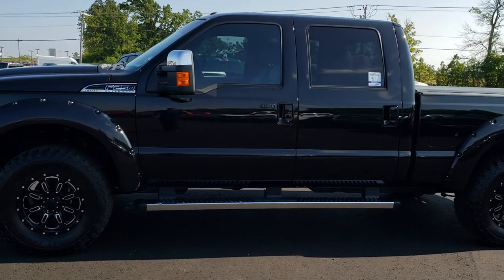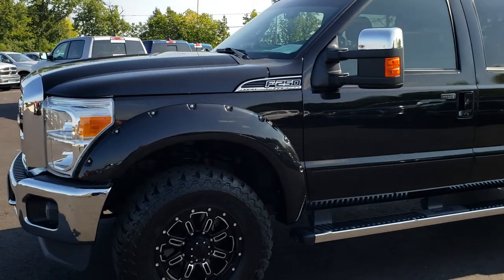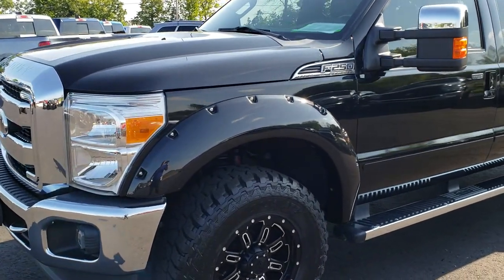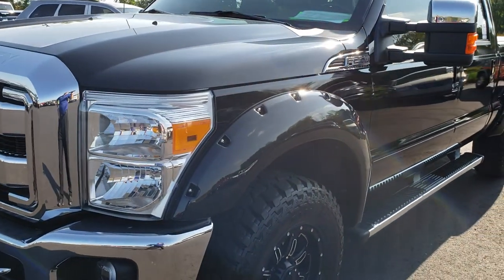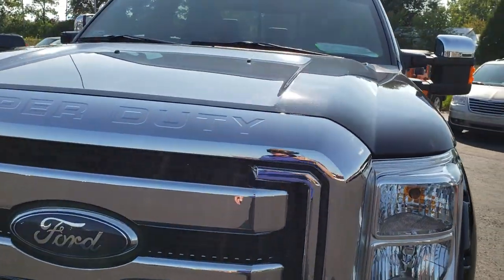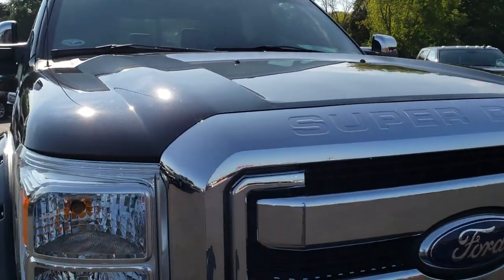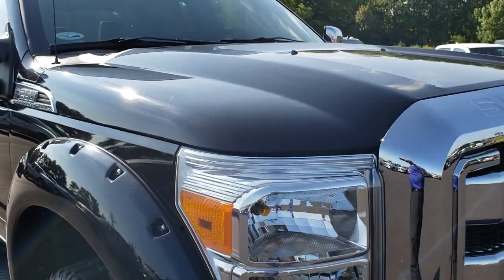This is stock number 9720. We're here at Summit Automotive in Fond du Lac, Wisconsin, your new and used heavy-duty truck headquarters. We are the guys with the trucks on 41. Today we are checking out this super clean 2011 Ford F250 Crew Cab Short Box.